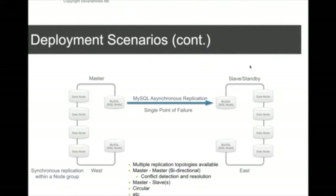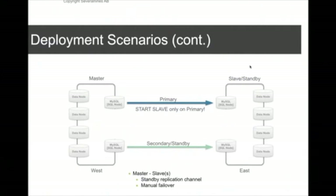Supported replication topologies include master-master, master-slave, circular, and so on. However, having just one MySQL replication channel is a single point of failure. To handle that, you often also set up a secondary MySQL replication channel.